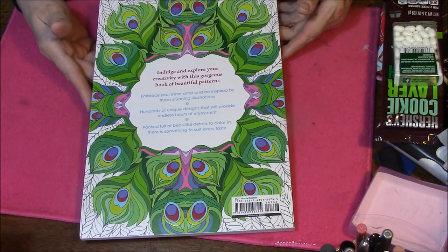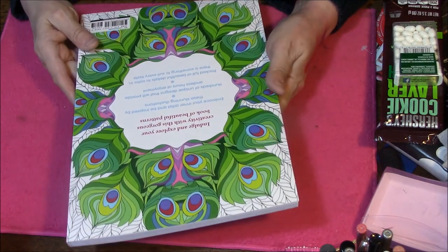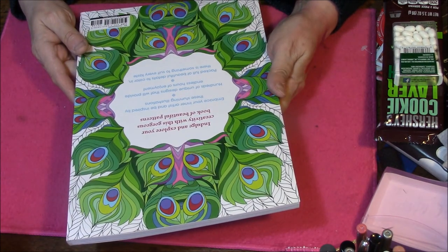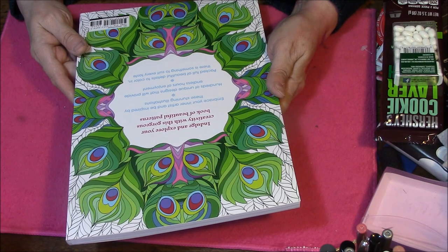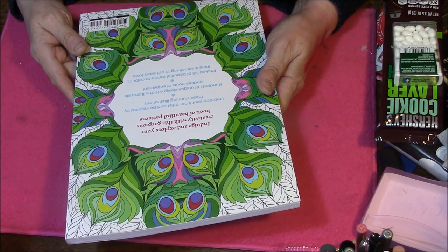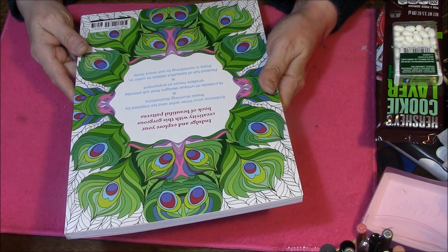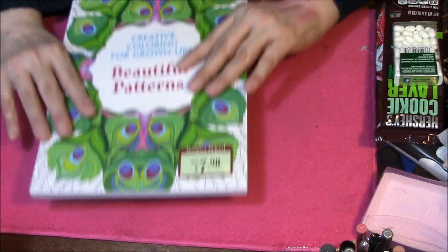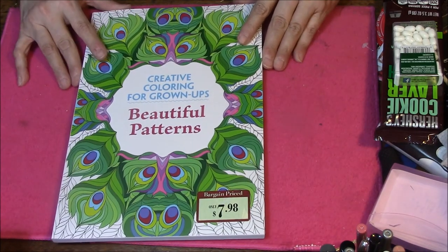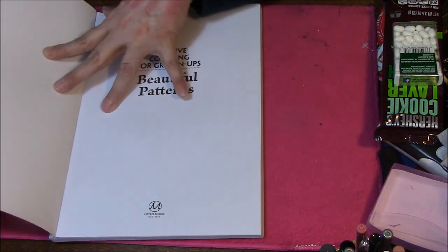Here is the back of it. It says: Indulge and explore your creativity with this gorgeous book of beautiful patterns. Embrace your inner artist and be inspired by these stunning illustrations. Hundreds of unique designs that will provide endless hours of enjoyment, packed full of beautiful details to color in. There is something to suit every taste. It does not tell me the original price. Anyway, let's get started — it's got quite a few pages so I want to get going.